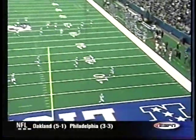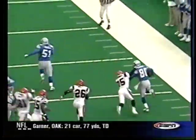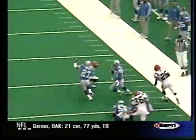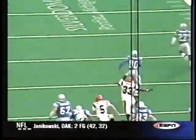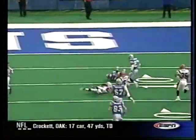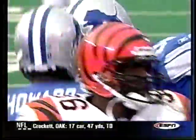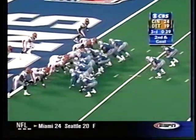Lions at twenty-one six, but here's a weapon. We talk about the return game — there are few as exciting as Desmond Howard. Desmond Howard just has a knack for finding the crease. We've seen him do it in many games, including the Super Bowl, which he was the MVP of for the Green Bay Packers. The Bengals lose outside contain, once he gets outside — boom, he's gone. It sets up a Charlie Batch to David Sloan touchdown. Twenty-one thirteen, the Bengals at the half.